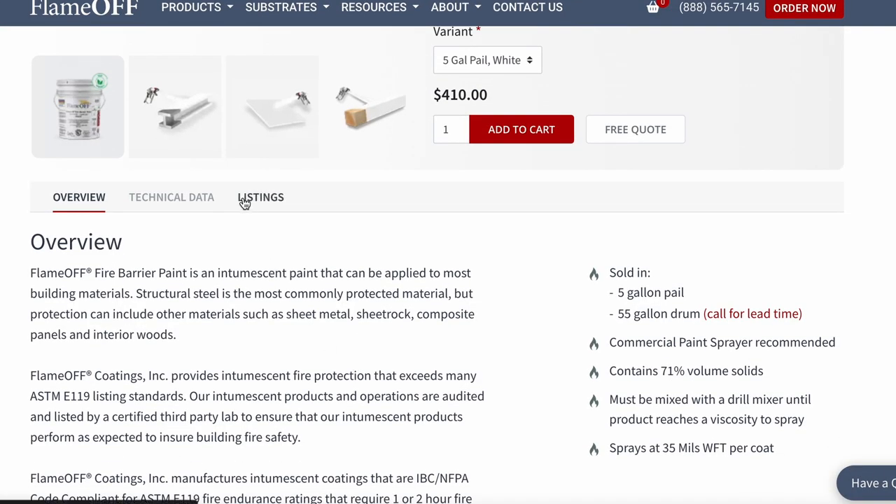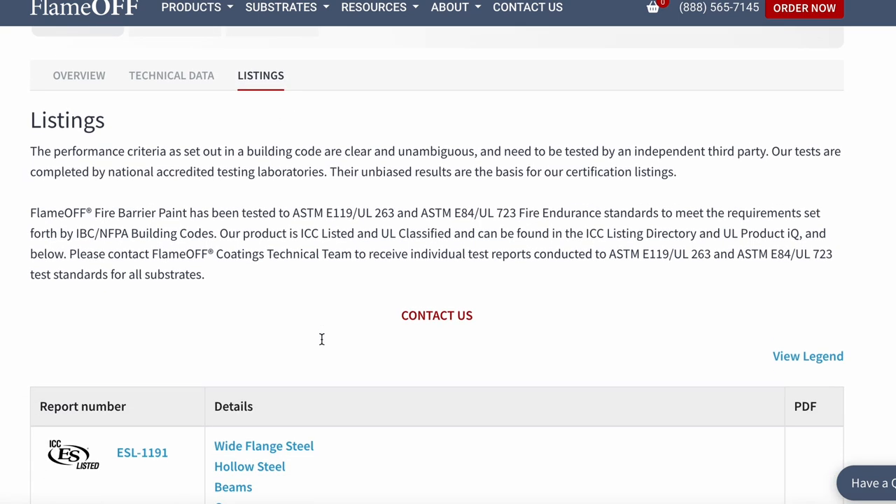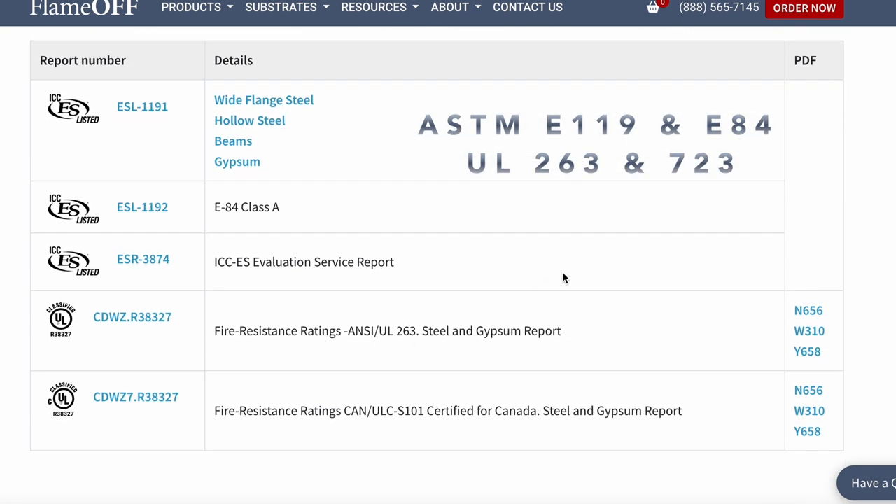Flame Off Fire Barrier Paint has been tested to ASTM E119 and E84 and UL 263 and 723 standards. So we can confidently say with proper application, our products can protect the integrity of the substrate it is applied to.